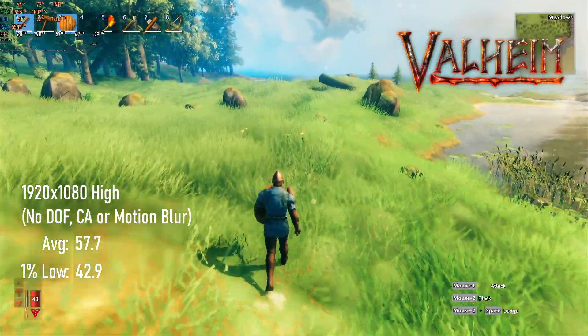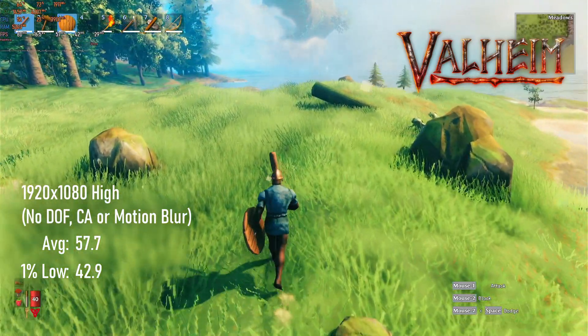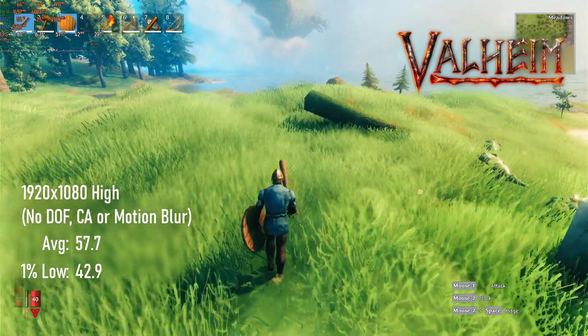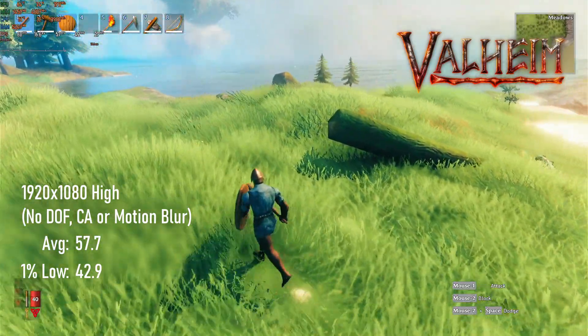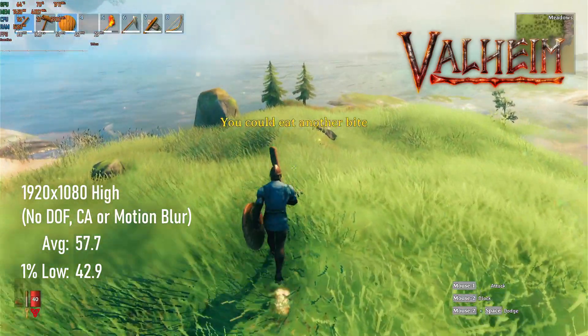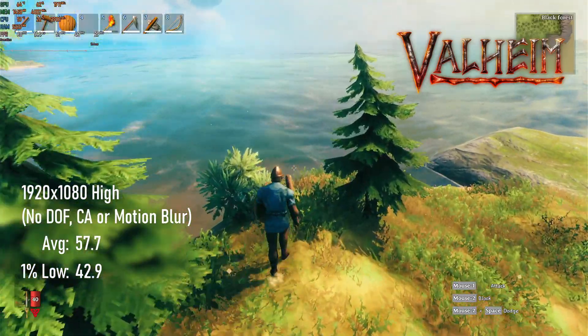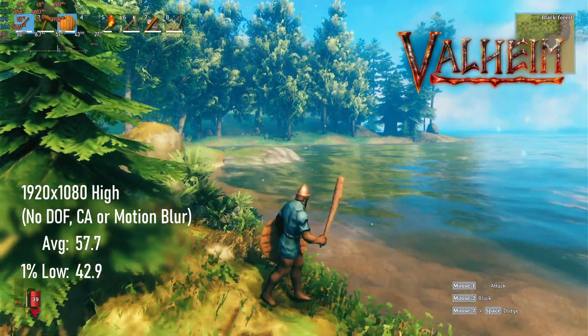Valheim is still in development, so performance is likely to change over time — and this is kind of a case in point of that. Despite fighting in the same weight class as the 1650 Super and RX 480, the 1060 seems to perform noticeably better than those cards, coming close to a 60 FPS average at 1080p high settings.